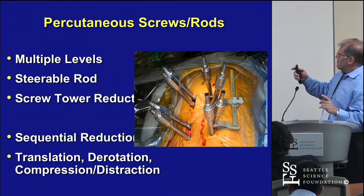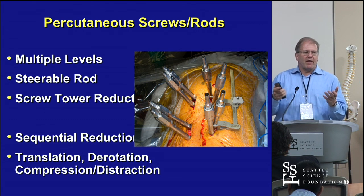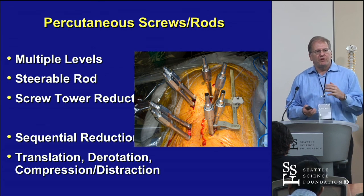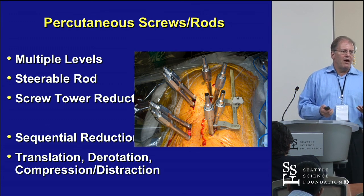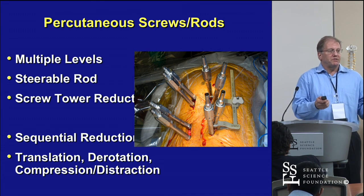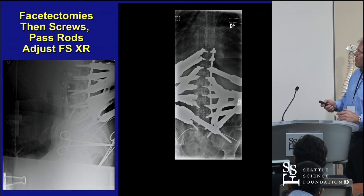In trauma, I most frequently do separate incisions because there's often soft tissue injury. If they have a PLC injury, they've got injury to the soft tissues dorsally. Also in tumor cases, I do separate incisions so patients can go to radiation quickly — we start most patients in XRT or IMRT the next week. If you don't have a midline incision, it won't heal. If an incision dehisces over the muscle, you can pack and treat that way.